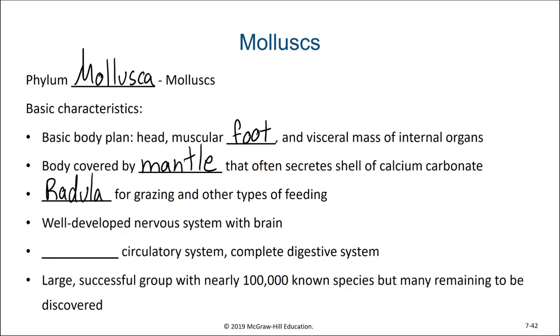They have a well-developed nervous system with a brain and an open circulatory system, meaning that their blood vessels are not always continuous and that the circulating fluid of the body can just empty into that major body cavity. They have a complete digestive system, so a mouth that's distinct from an anus and a digestive tube in which food is processed. They are a large successful group with nearly 100,000 known species, but many remaining to be discovered.